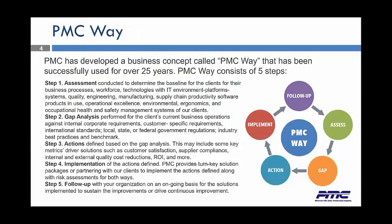Here at PMC, we've come up with what we call the PMC way. It's our model, and it's how we do business. We like to start out with the assessment. We conduct an assessment, create the baseline for the clients, and we look at the different processes and their workflow, their workforce and technologies. We work with our IT environment platforms, operational excellence, environmental ergonomics, and the occupational health and safety management systems of our clients.